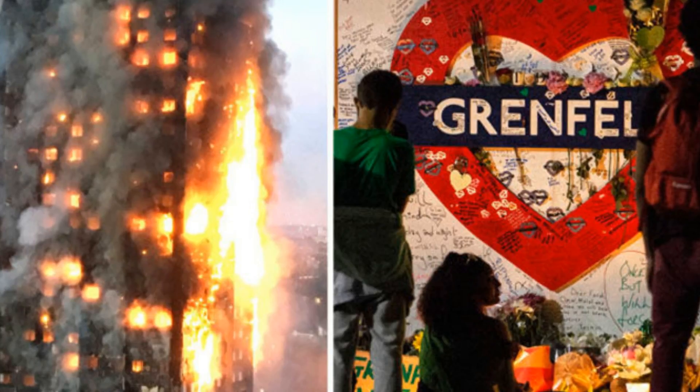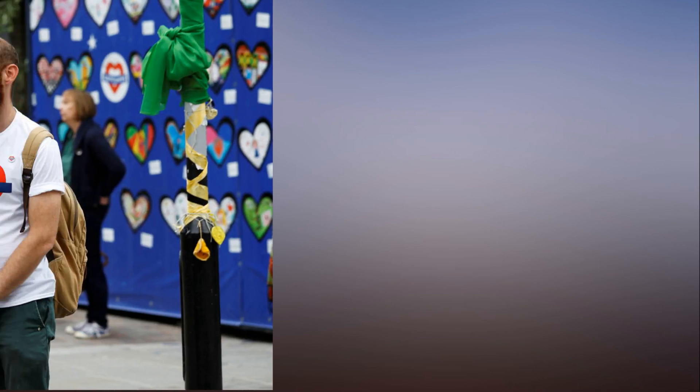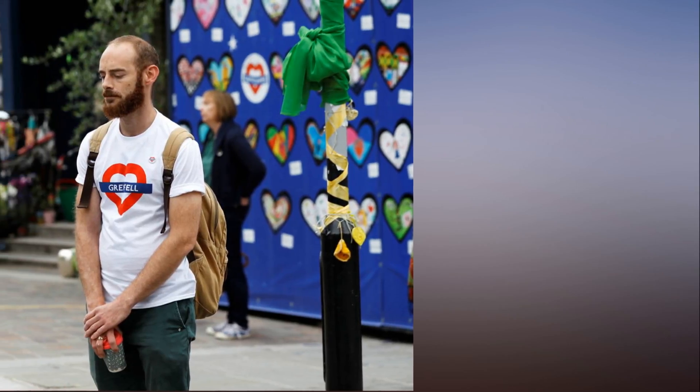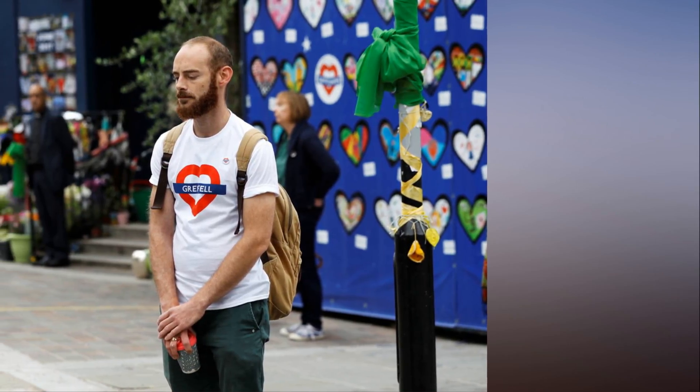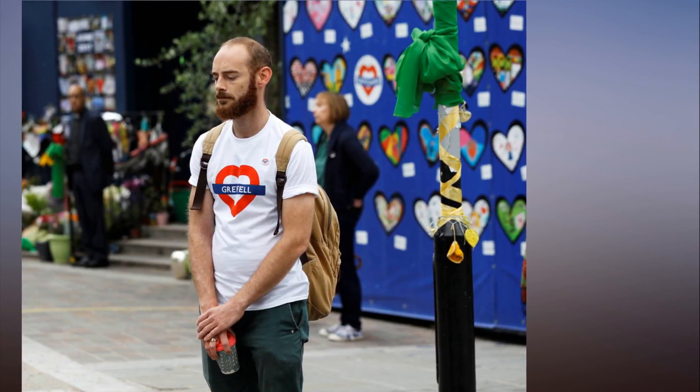The fire crew are filmed on body cams smashing down the door and battling against smoke in temperatures of up to an extreme 92 degrees Celsius. The crew are shown checking both bedrooms and the living room before entering the kitchen and spraying liquid at the fire.